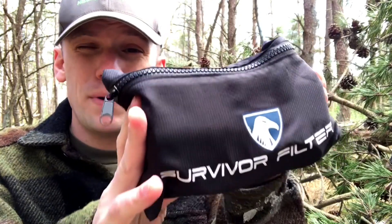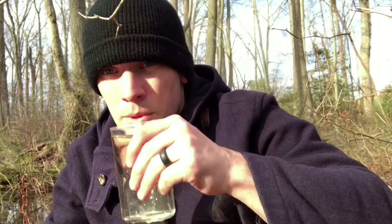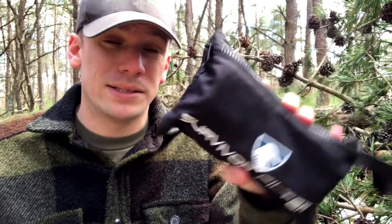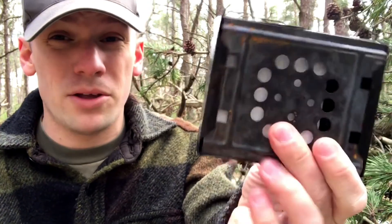Next up is the Survivor Filter Pro water filtration system — a really nice compact pump-style water filter. Access to safe drinking water is imperative, especially on a long-distance trip where you can't carry enough water for the whole duration. I like this kit because it's compact, lightweight, and reasonably priced. It also has some of the best filtration ratings on the market — it takes out viruses, heavy minerals, and all that nasty stuff. Some systems are heavier-built but generally weigh more and cost a lot more, so I think this is one of the best values out there.